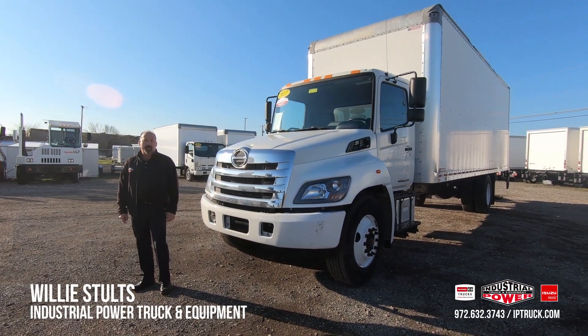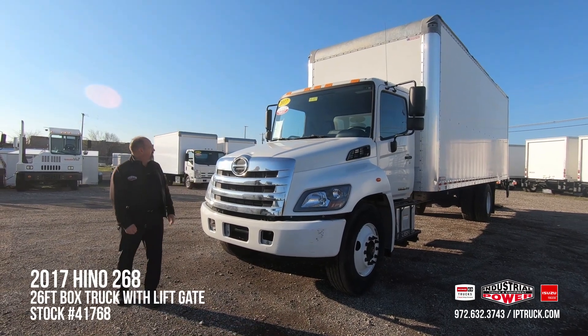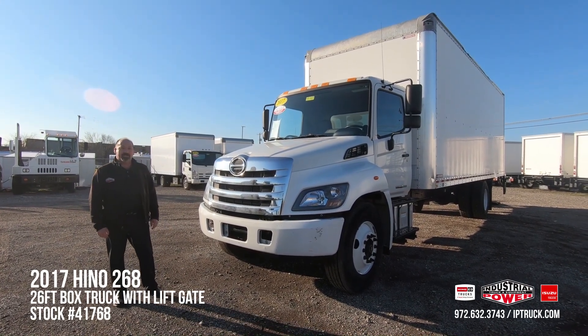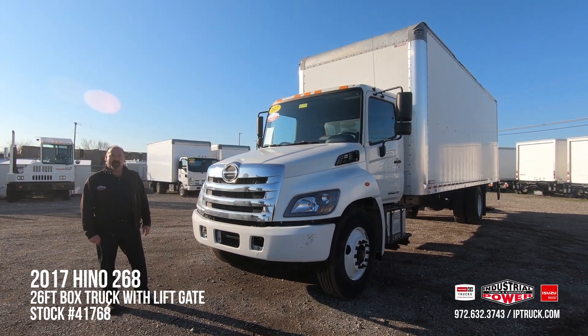Hi, Willie Stultz here, Used Truck Sales Manager for Industrial Power Trucks and Equipment. Today we're going to do a walk around on this 2017 Hino 268. The stock number is 41768 if you'd like to take a look at it on the website.